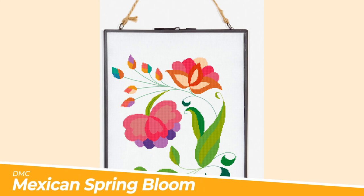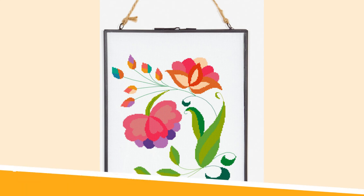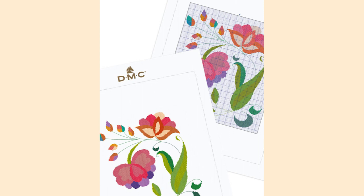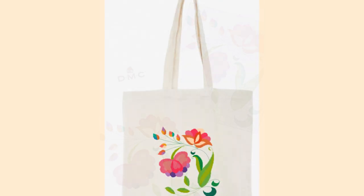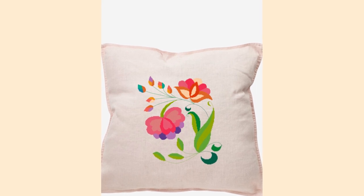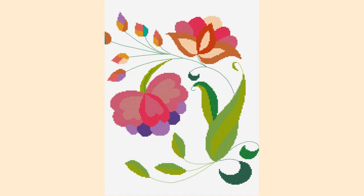Cross stitch embroidery is just so soothing and relaxing to make, and this free Mexican spring bloom pattern by DMC is no exception. It offers an easy-to-follow chart with beautiful and bold colour combinations. As you can see here, you can add your embroideries to frames, tote bags and pillowcases — just a few examples of the wonderful works of art you can create with this pattern, ready to give to someone special.